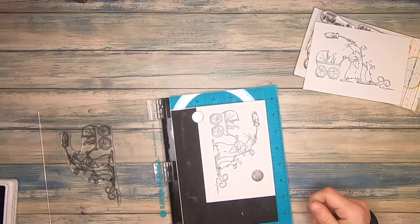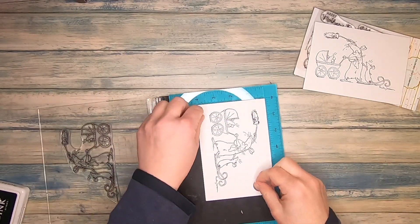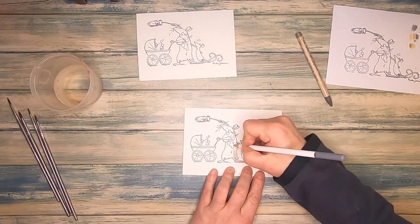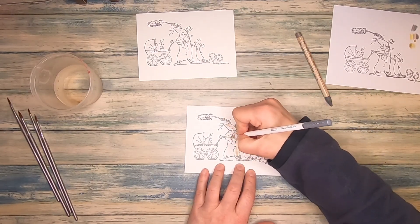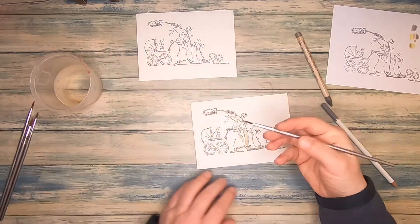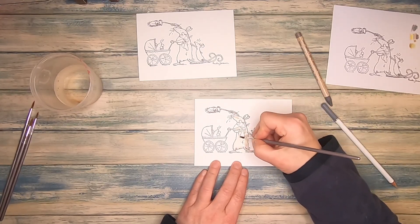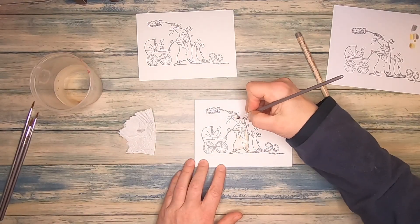As I want to make my card interactive, I have to stamp it out twice, because I have to separate the stroller from the mom. I actually stamped it out three times, just to be sure and to have one extra if something goes wrong. Before I started coloring with my watercolor pencils, I searched my stash for the right colors for this mouse family, and I also made some swatches. I always try to have one lighter shade and one darker shade for each color, so that I can bring some dimension into my image.